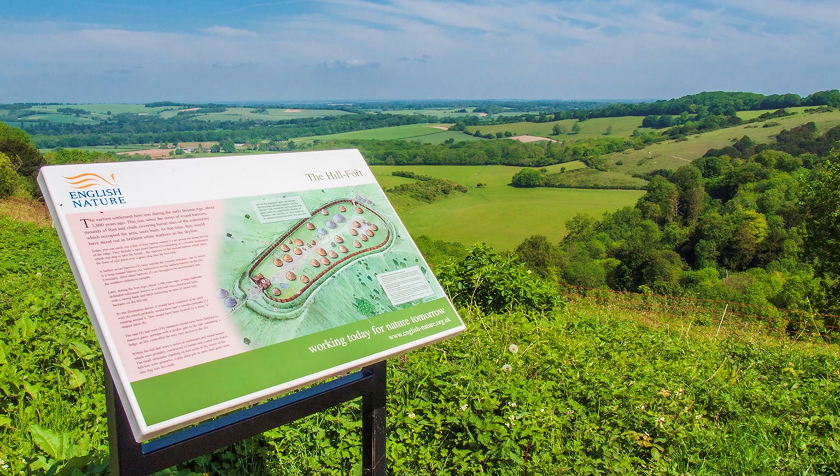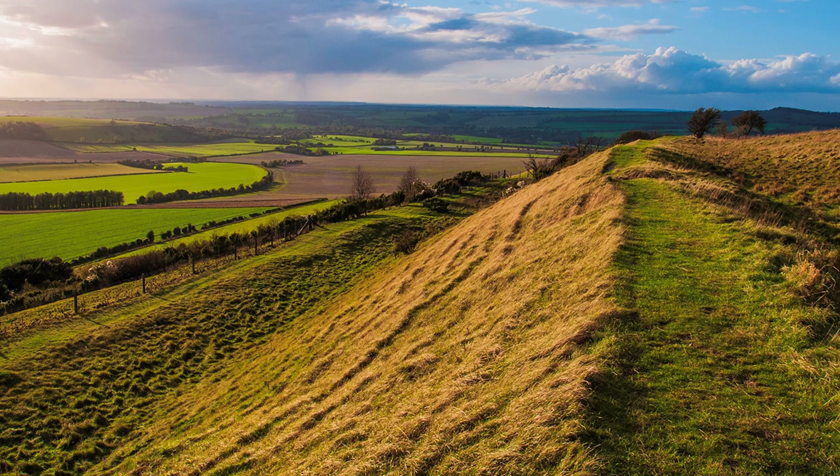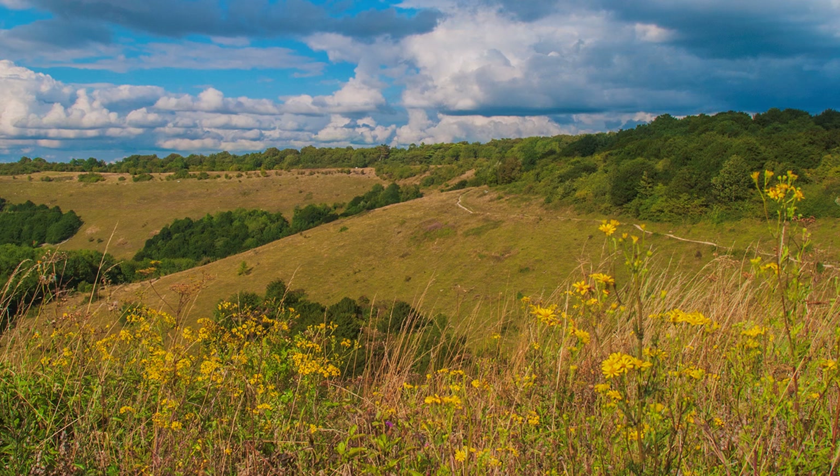An early highlight is Old Winchester Hill, but despite the name, it is 11 miles from Winchester — I believe it refers to a geological naming of the area. It occupies the site of a former Iron Age hillfort and has commanding views over the Meon Valley.